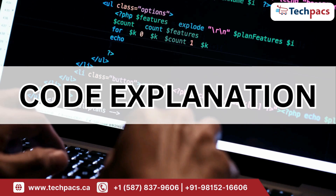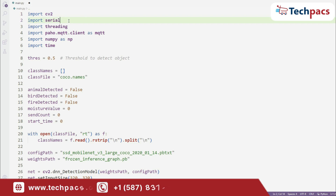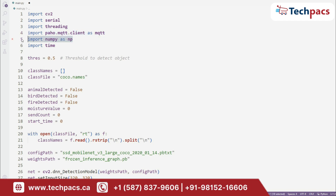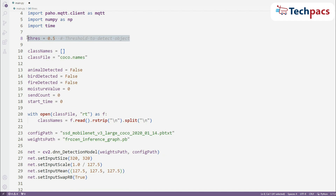Let's break down the code and see how it all works. First, we import the necessary libraries: OpenCV for computer vision, Serial for serial communication, Threading for handling multiple tasks simultaneously, MQTT for message communication, and NumPy for numerical operations. We start by setting a threshold to detect objects.